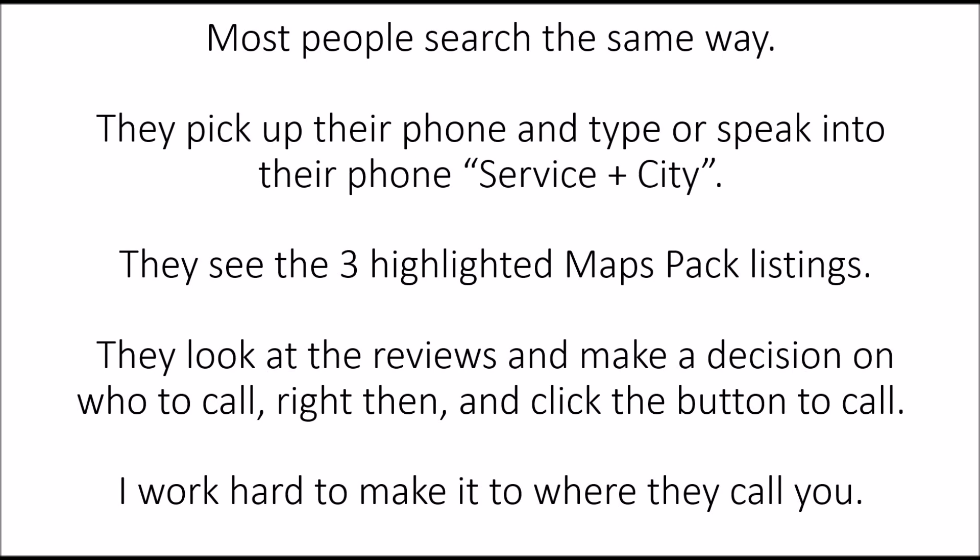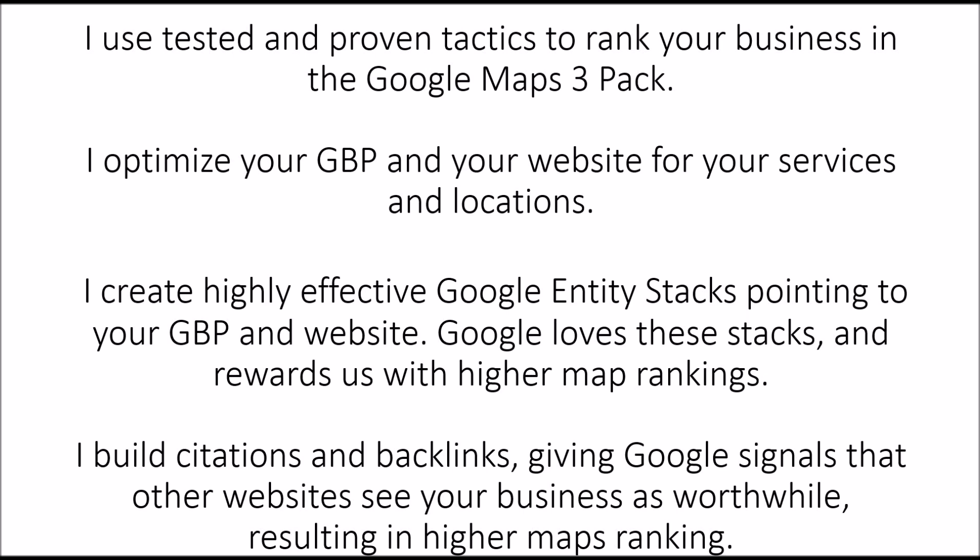I work hard to make it so they call you. I use tested and proven tactics to rank your business in the Google Maps 3-Pack. I optimize your Google Business Profile and your website for your services and locations. I create highly effective Google Entity Stacks — those are different Google properties such as Google Maps, Google Docs, Google Spreadsheets, Google Calendar, and many others — all pointing to your Google Business Profile and your website.